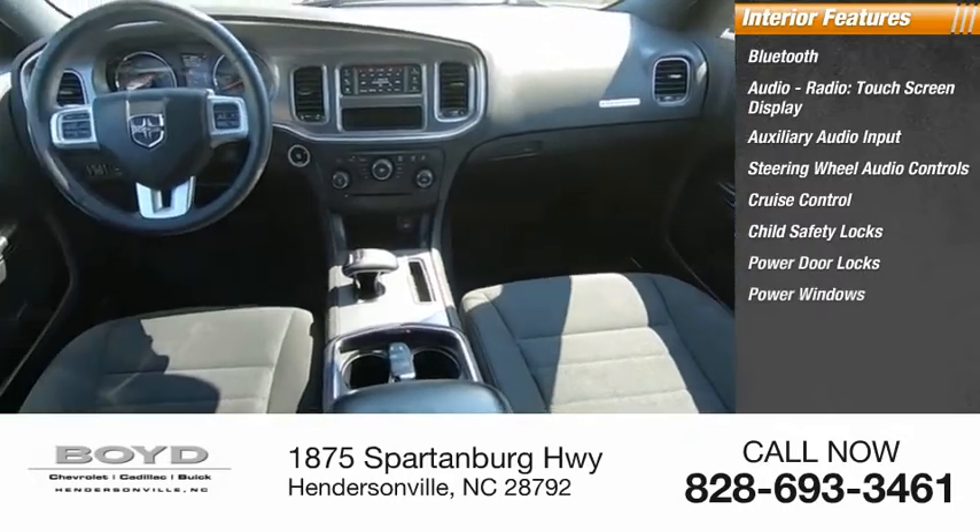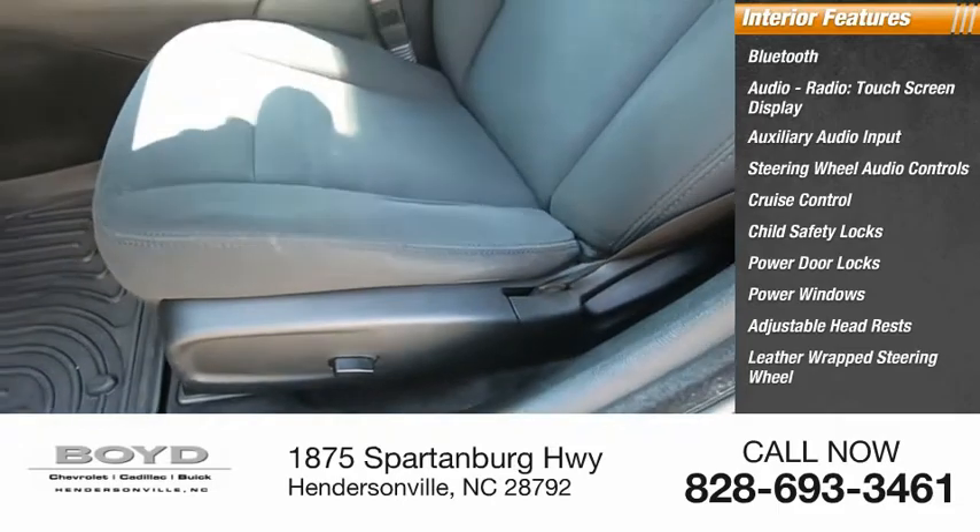Power door locks, power windows, adjustable headrests, leather wrapped steering wheel.